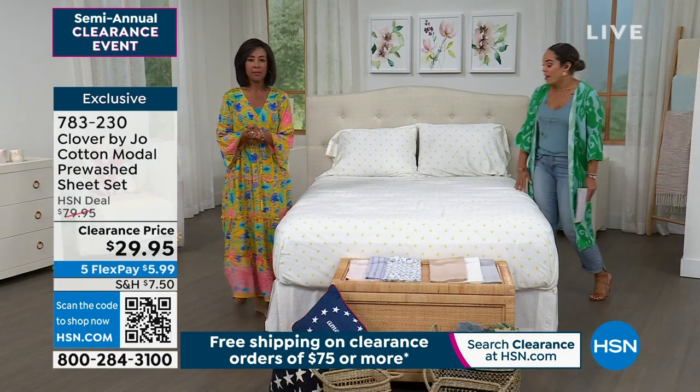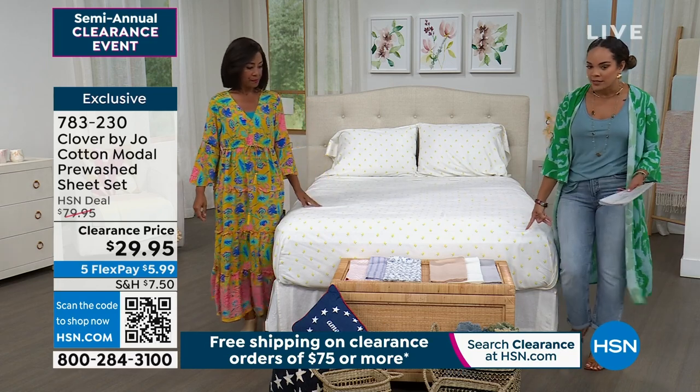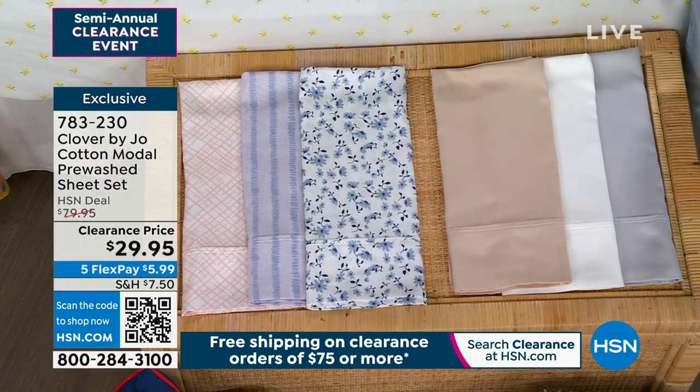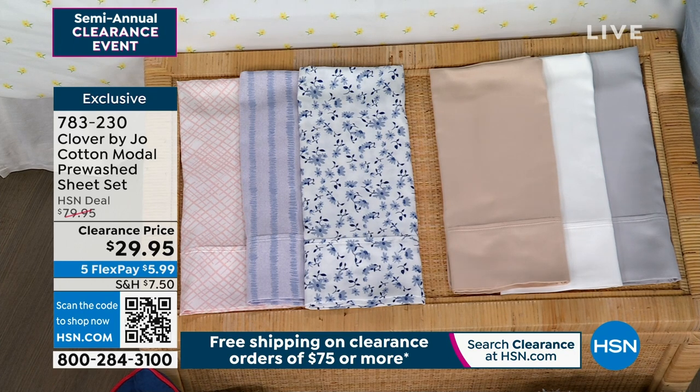$29.95. I think all the prints are really great, and then we have some great solids for you. This one right here is your yellow floral. Down here at the bottom, starting from the left side of your screen, that is what we call the pink basket weave.